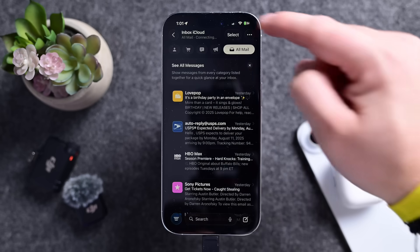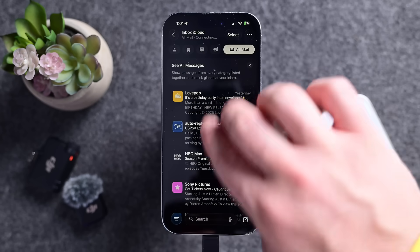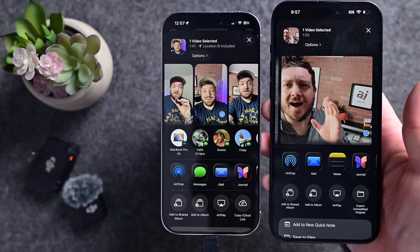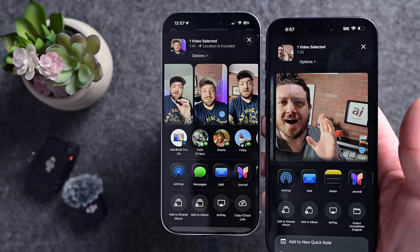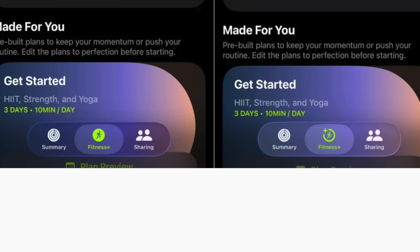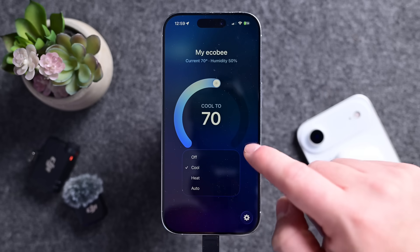In the Mail app, the Select button has returned for bulk-selecting emails, a common pain point in the prior betas. When you go to AirDrop a file, you may notice a new icon in the share sheet — you can see the old one on the right, though they're kind of in dark mode. We also got a new Fitness icon in the Fitness app. In the Home app, thermostats and temperature controls have a slightly different layout, perhaps in anticipation of Apple's new Adaptive Temperature feature.